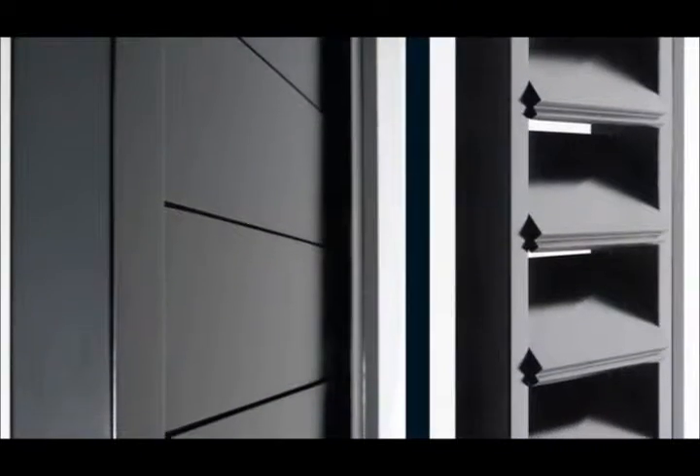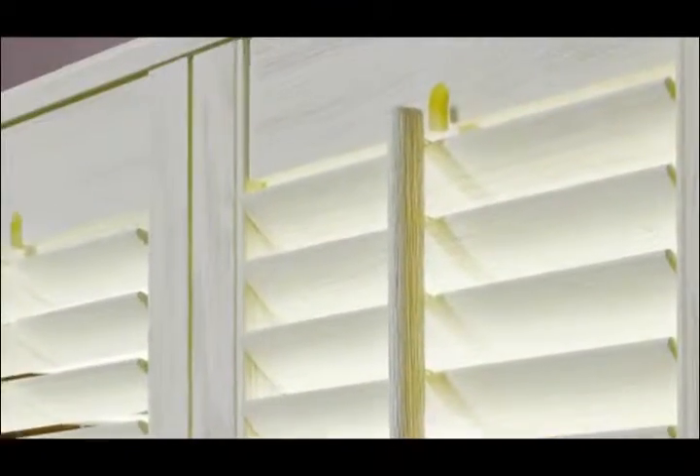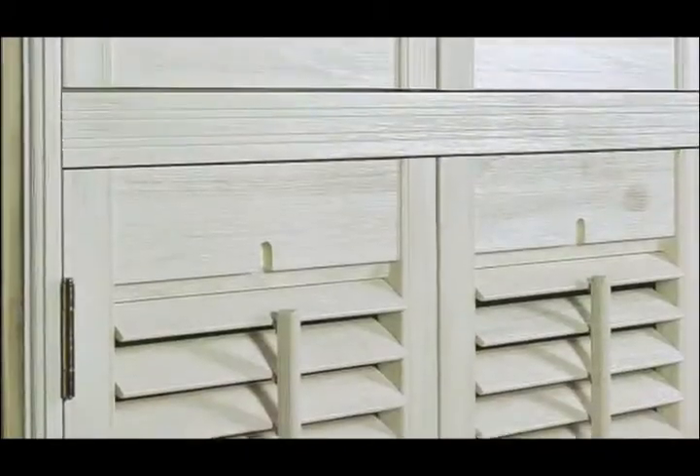Exus Shutters are custom-made for each window or door in your home or office. The fit will be perfect. The look will wow you and your friends, and all for a price that will fit your budget. Will you love our shutters and how they look in your home? I guarantee it.